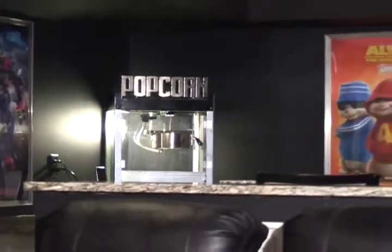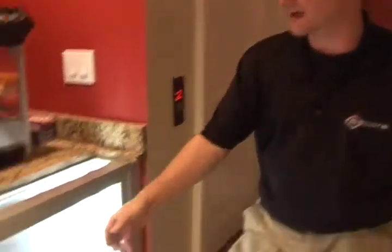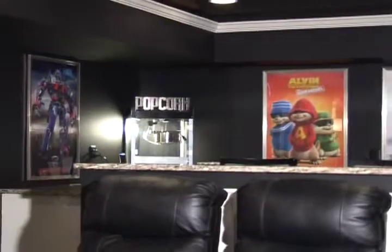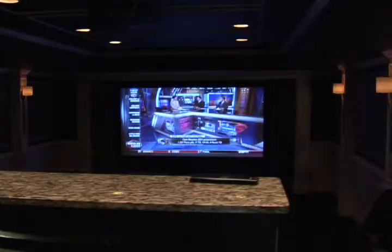We installed a candy display case right outside of their custom home theater, which includes a popcorn machine. They came in, kept everything clean, and left at the end of the night with everything completely spotless. They did it in a timely fashion and it certainly met all of our expectations. I think the most gratifying thing about my job is to see the end product and see the smiles on my clients' faces.